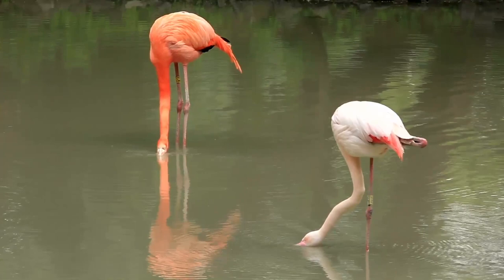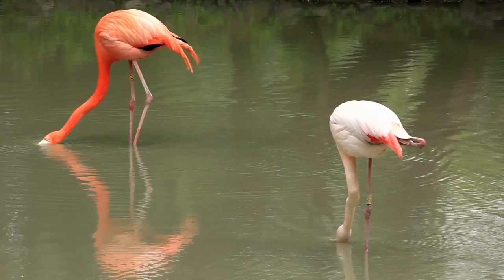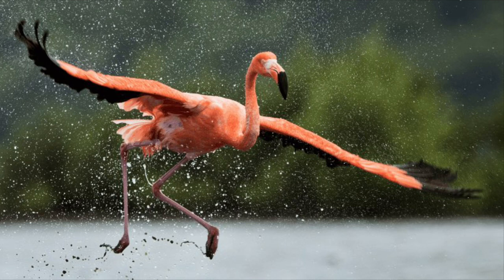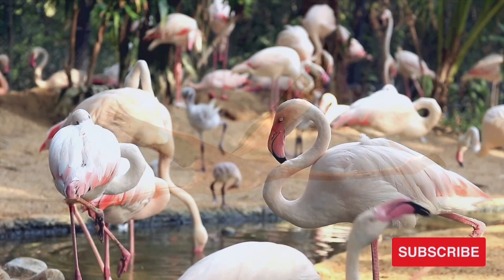Flamingos frequently stand on one leg. Curling a leg under the body keeps the foot warm and conserves body heat. Flamingos stand on one leg in both cool and warm environments. To take off, a flamingo runs several steps, begins flapping its wings, and lifts off into the air. When landing, the procedure is reversed — the bird touches down and then runs several paces. A flamingo flies with its head and neck stretched out in front and its legs trailing behind. Flight speed of a flock of flamingos can reach 50 to 60 kilometers per hour. Flamingos have been known to fly 500 to 600 kilometers each night between habitats.